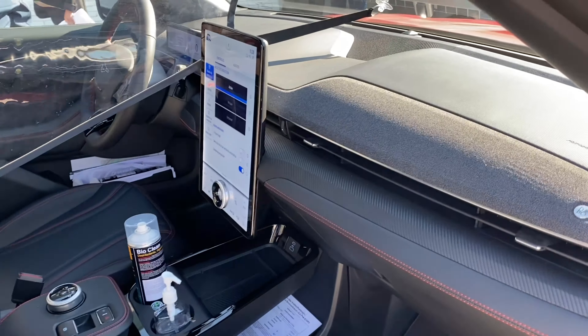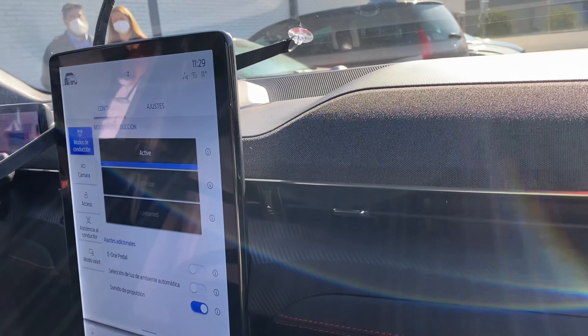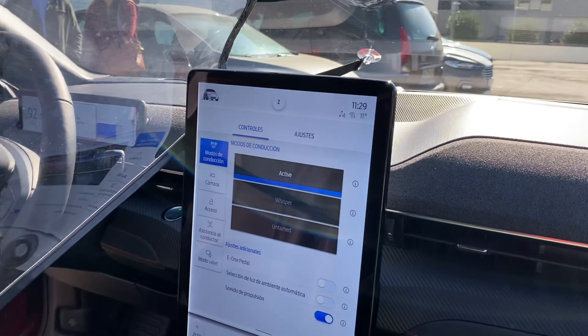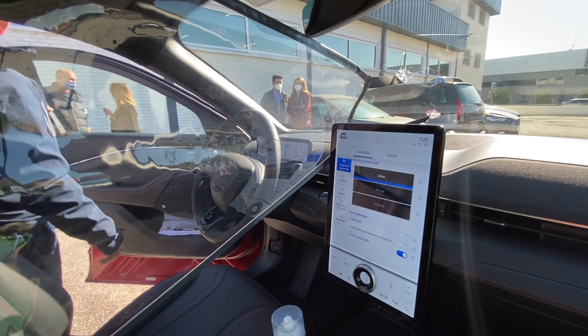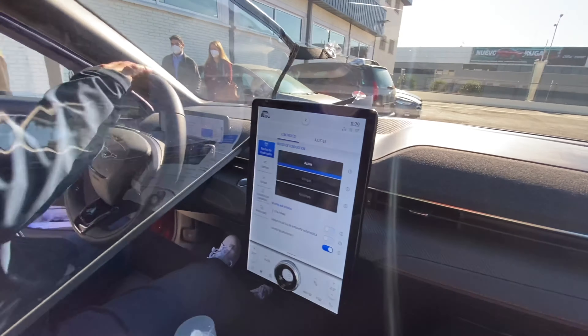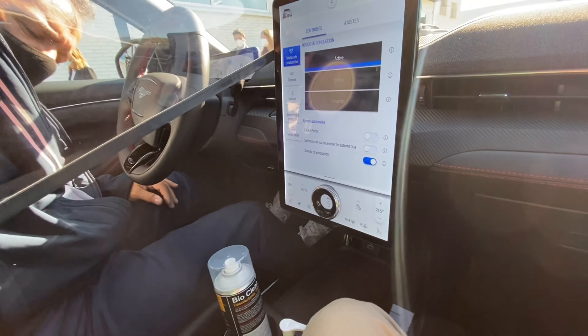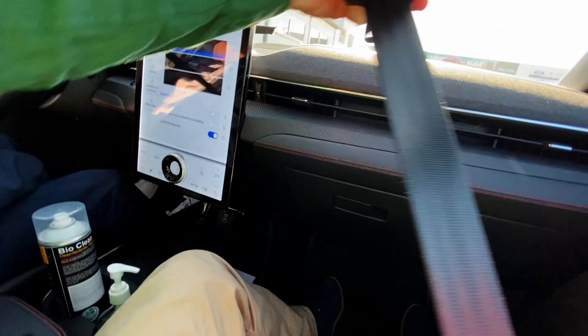Well, we are going to test here from the co-pilot. We are going to test the car with the security measures. We have a division here in the middle. We are going to test this car.